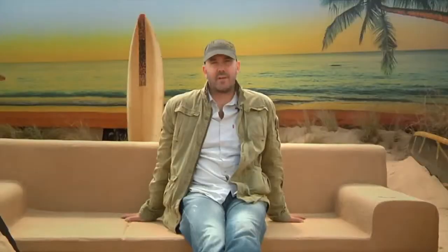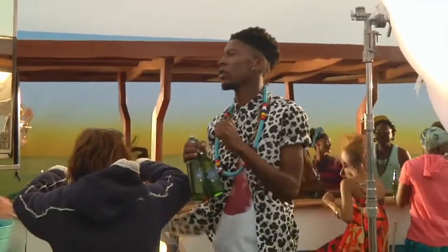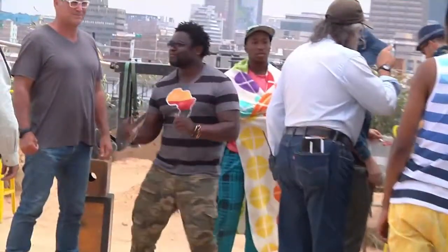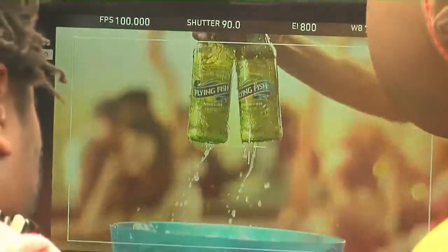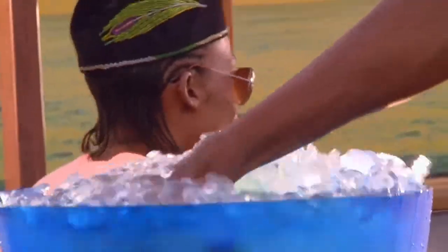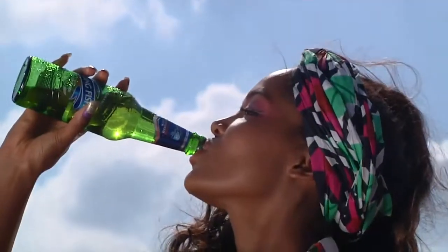What's great about working on this product and this brand is that it's completely new. It's not just a brand new product — it's establishing a brand new category as well. What's been really exciting about working on Flying Fish is that we get to choose the tone and manner and we get to set the brand iconography for the future.